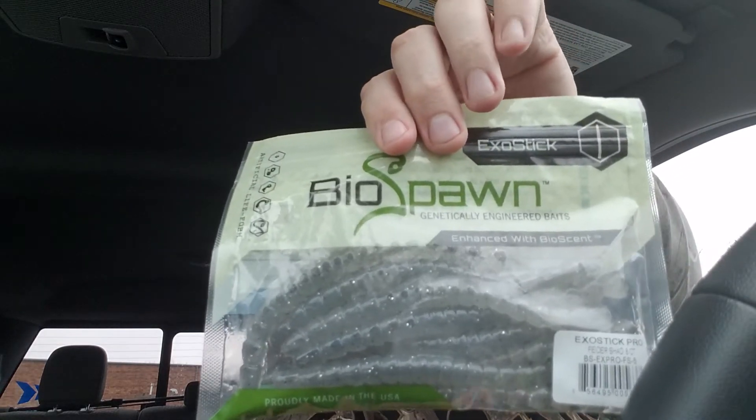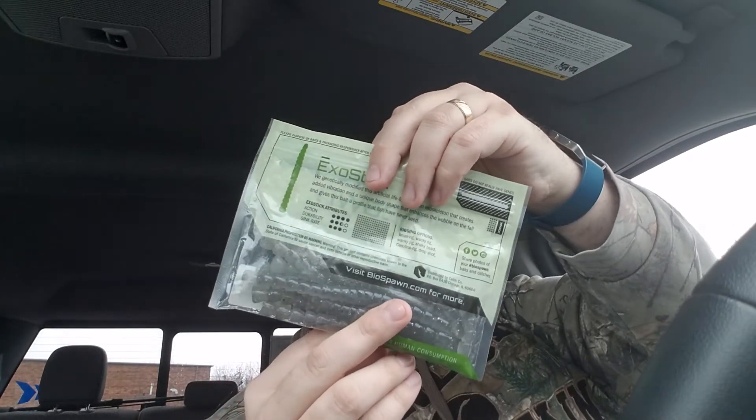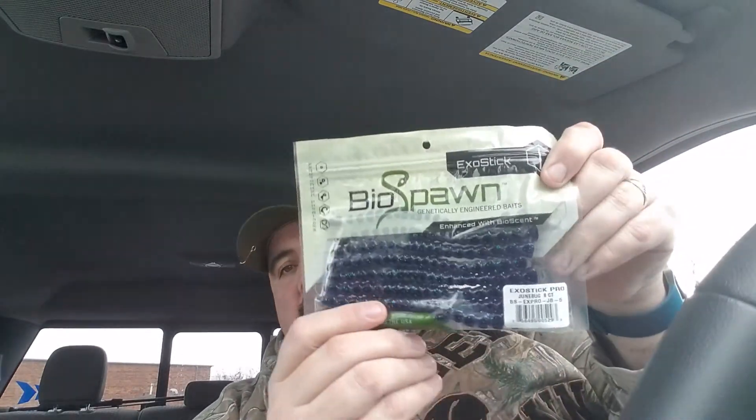And there's another one. We also got a June Bug ExoStick Pro. The ExoStick Pros are both 8-packs.